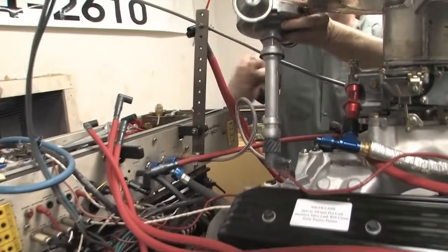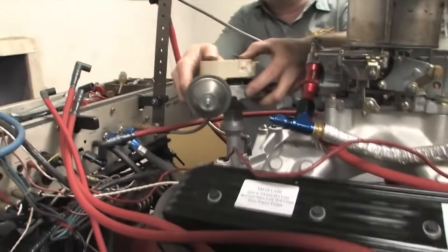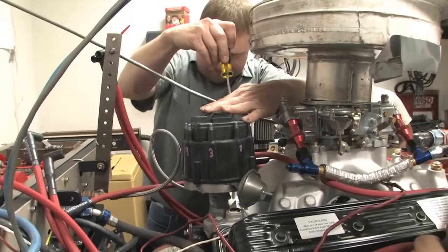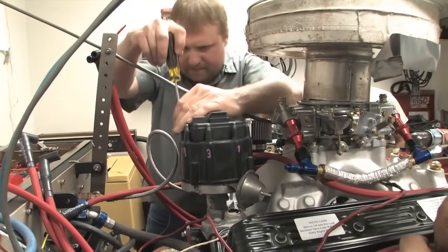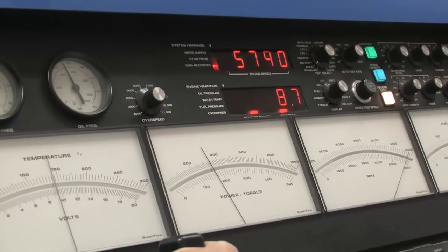Finally, there was still dyno time for a couple more pulls, and we wanted to see just how advantageous a properly timed high-power ignition can be. So the Performance Distributors unit was yanked out and replaced with a stock GM HEI that had recently been rebuilt to like-new specs. The plugs were also replaced with new ones at stock gaps before making another pull.